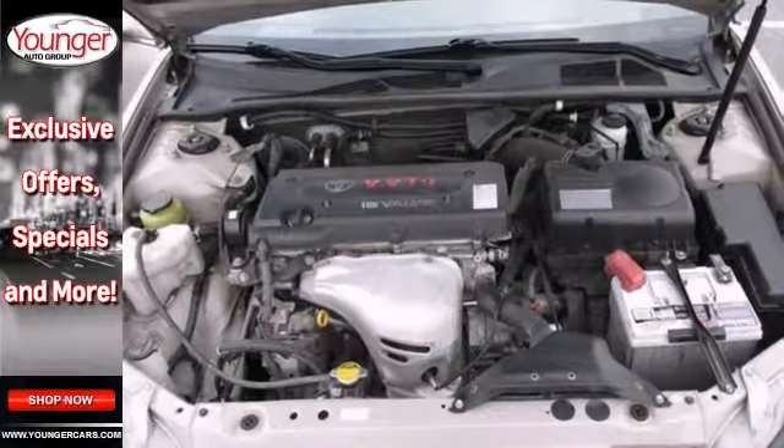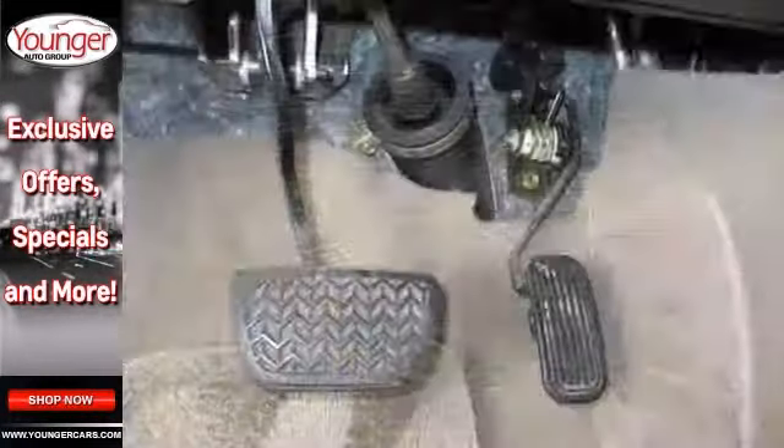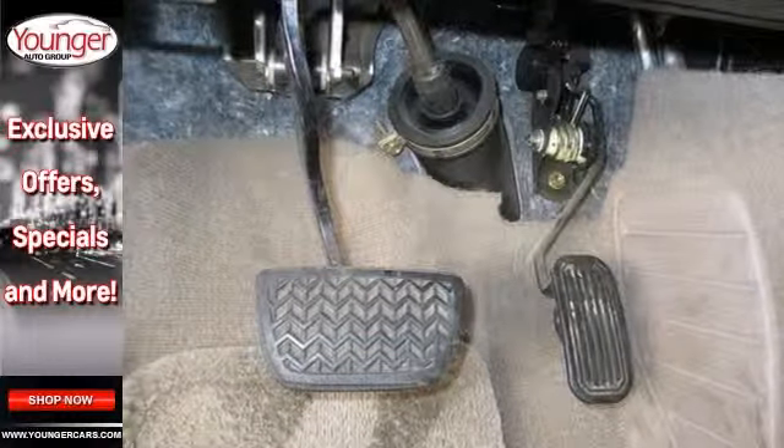This is the perfect inexpensive choice to park in your family's driveway, especially for that first-time driver. Come check it out today.